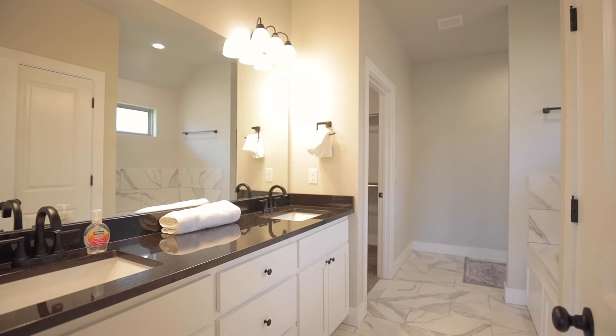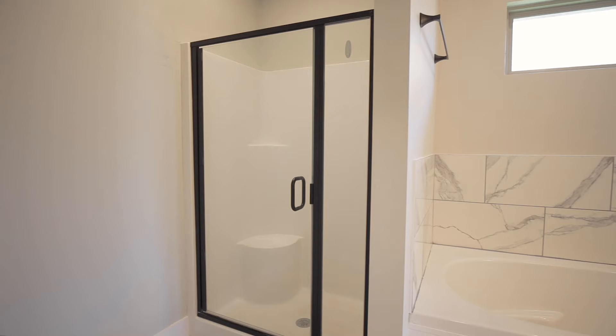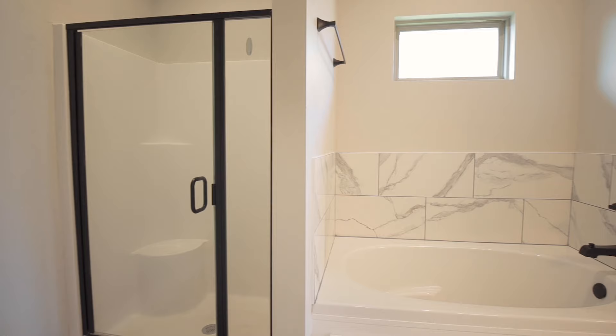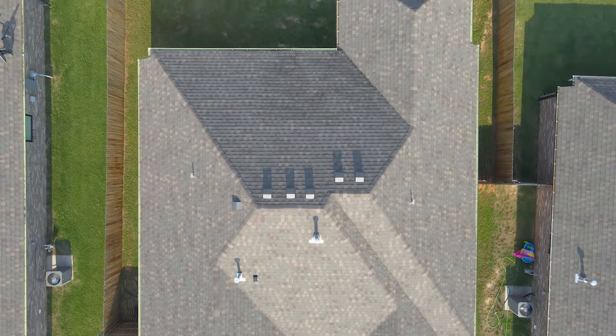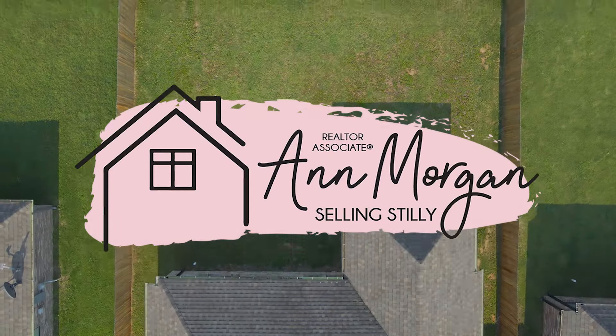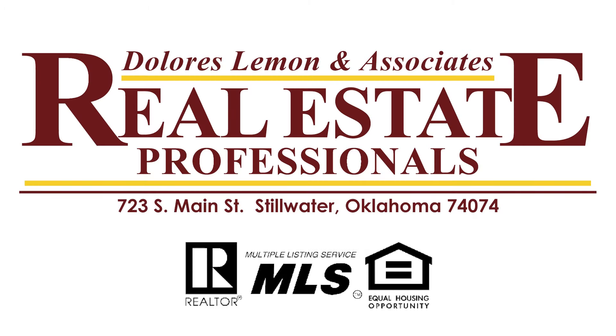The home is within walking distance of Skyline Elementary and Stillwater Junior High School, and just around the corner from Perkins Road, giving you easy access to local restaurants and shopping. Reach out to schedule your appointment to see this home today. I'm Ann Morgan with Real Estate Professionals in Stillwater, Oklahoma — I hope you've enjoyed the home of the day.